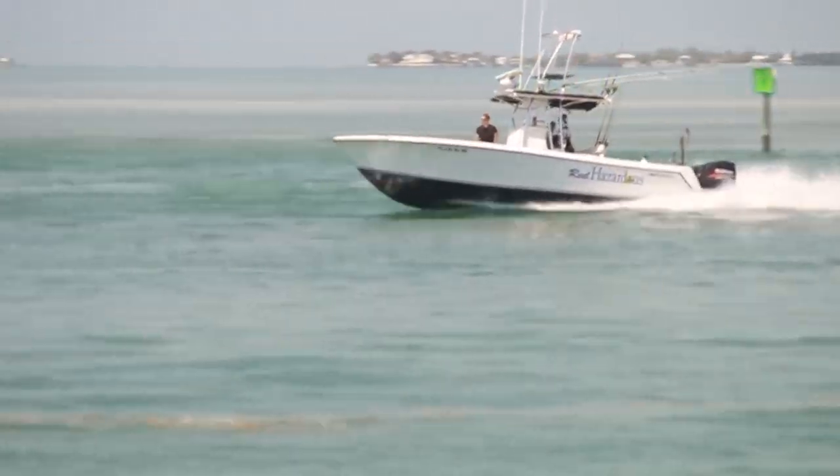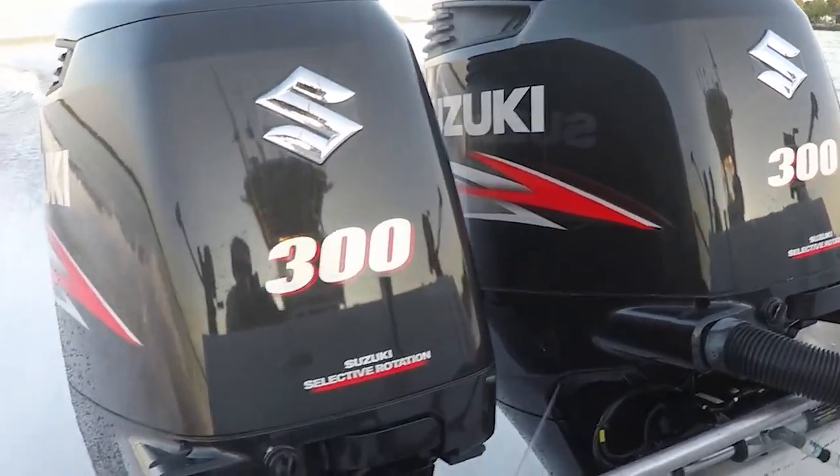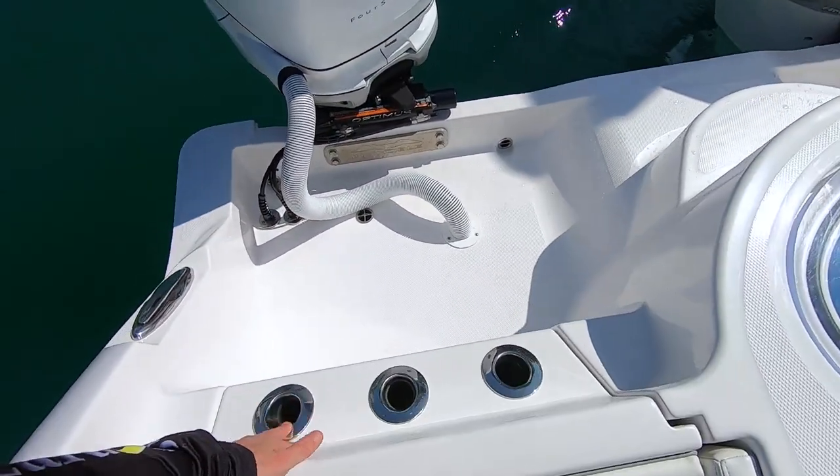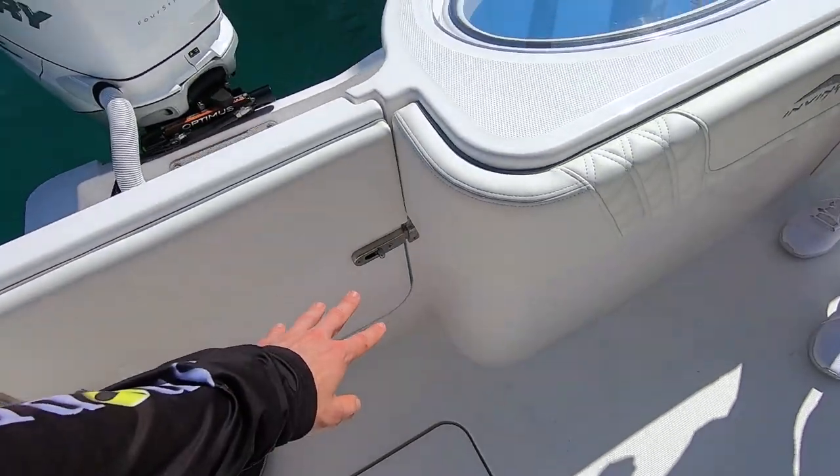Right now we fish out of a 27 Contender — it's 30 feet length overall. It's a 2000 model hull with 2015 Suzuki 300s. This boat obviously is a brand new boat and really well thought out. It's got a lot of cool features.